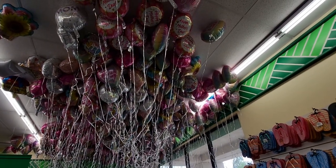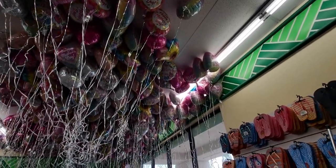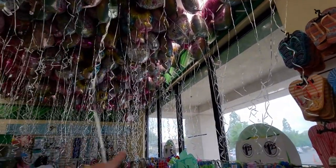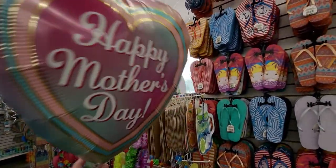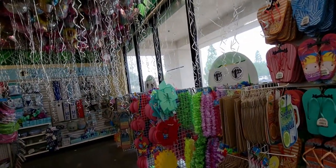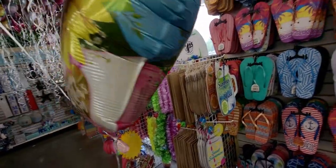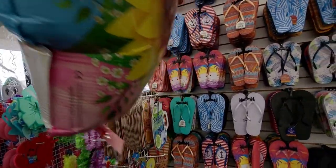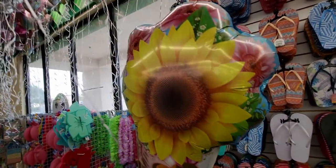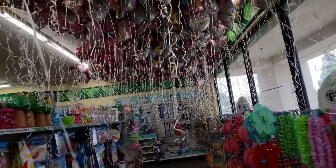Hi friends, welcome back to my channel, it's me Sarah Star and I'm at Dollar Tree. Look at the balloons up there, so pretty! There's so many adorable ones to choose from. Look at this — happy Mother's Day, that is so cute! And then they have a basket one right here. This one with the daisy says happy Mother's Day, and this one has the sunflower and the plant. So cute!